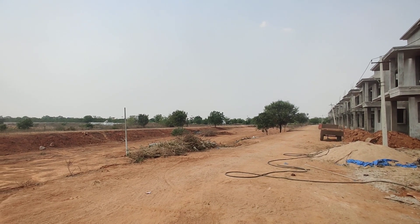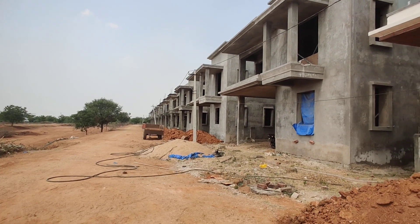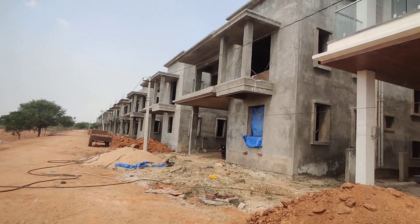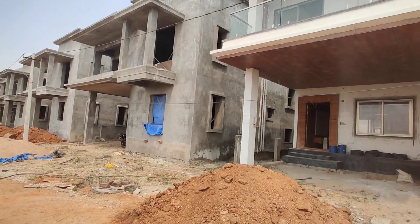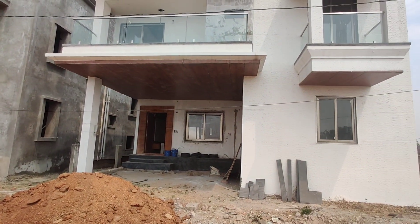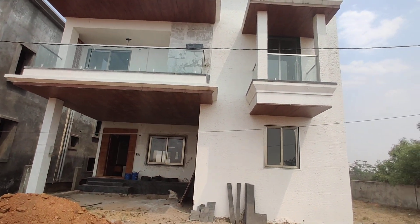Welcome to MG Global Properties. Today we are at the Shemshabad location in Hyderabad. Here we have 4 BHK plus home theater villas. It is an under-construction, semi-finished villa that I am going to show you today.